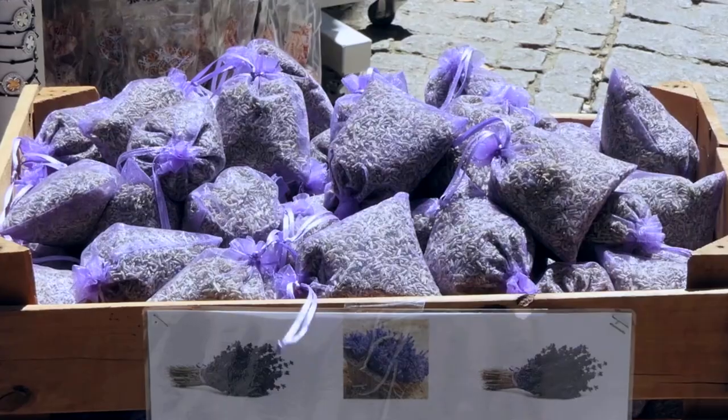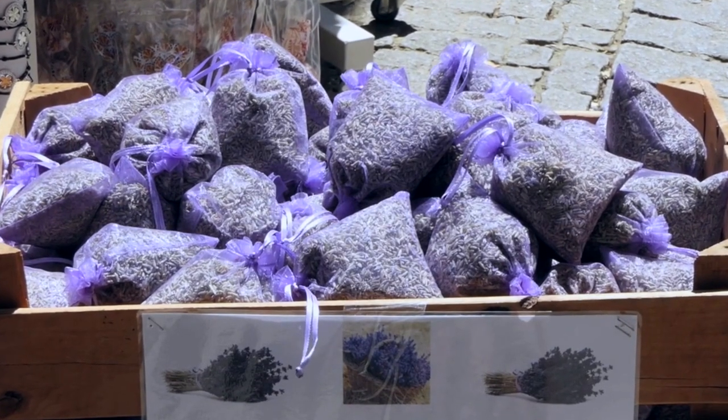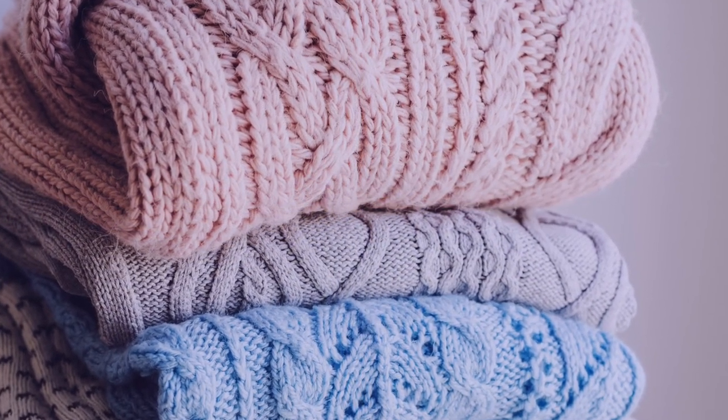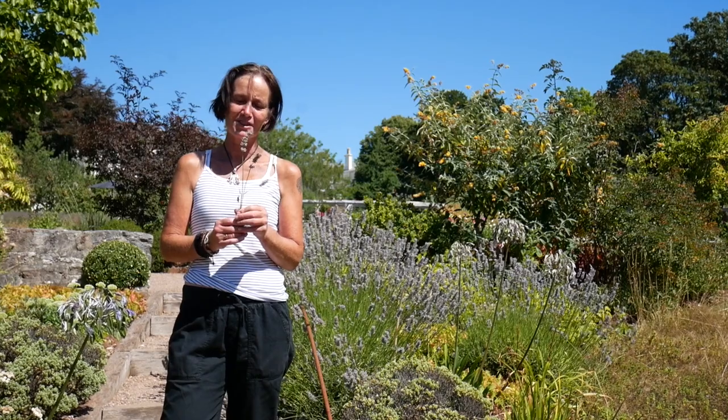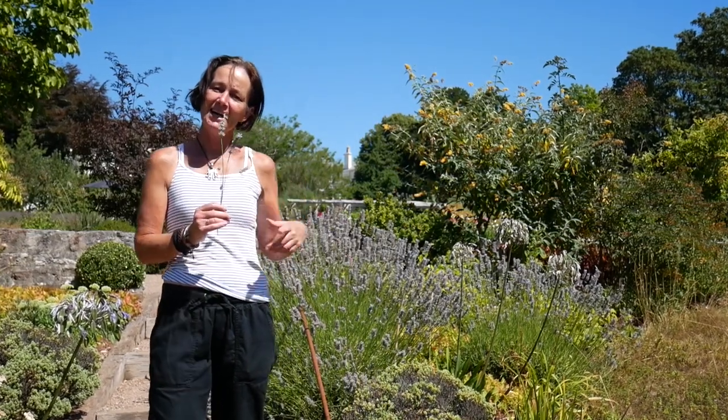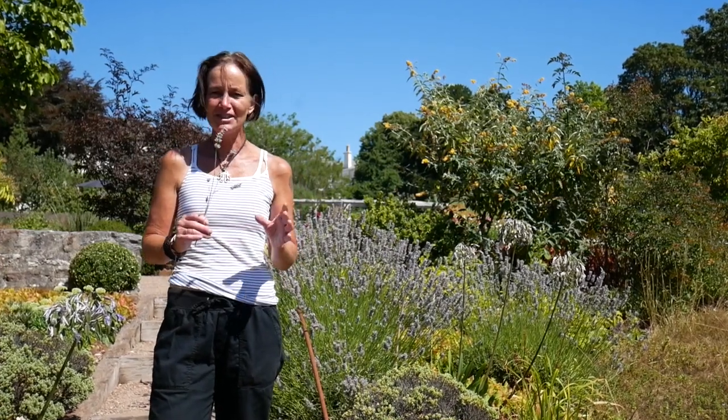Traditionally it's been used for all sorts of reasons, so it's really good in your closet. You might know about putting lavender sachets in your drawers to make them smell fresh. My favourite thing to do with it is to lay out my washing over a lavender bush, which goes back centuries, and it means your washing dries beautifully and it's scented all the way through with lavender, which is wonderful.